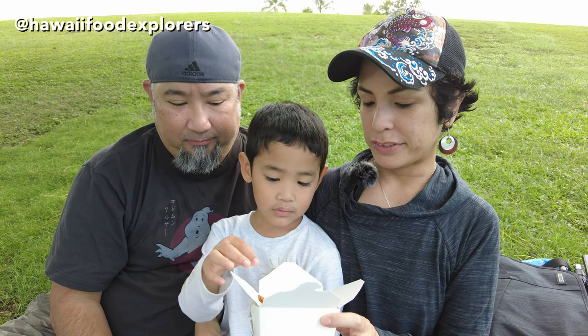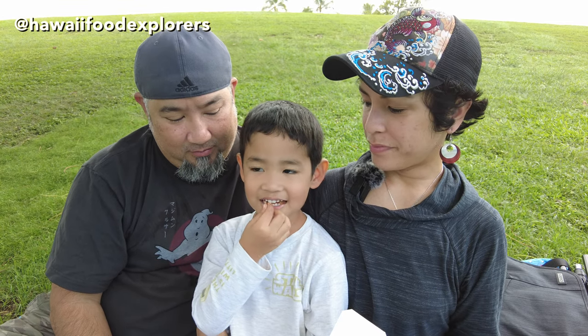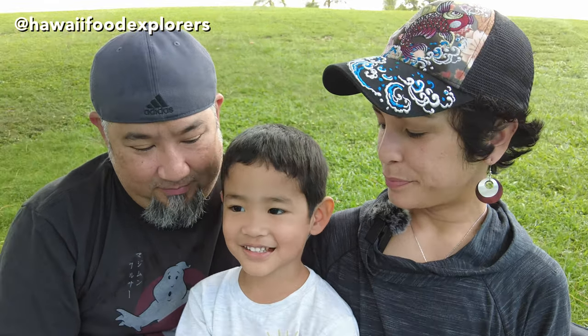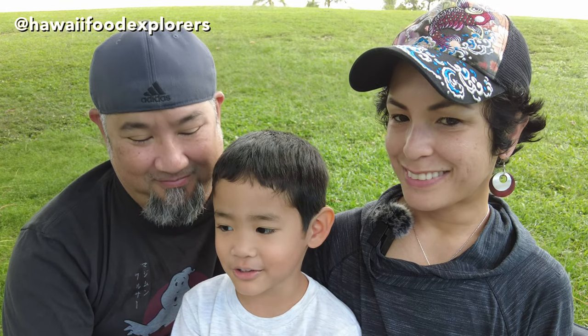The child has requested to make an appearance on our channel, so you're gonna try the beef fat fries. How is it? Really good. All right.